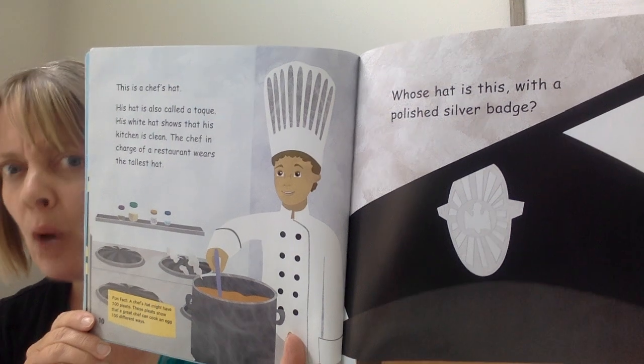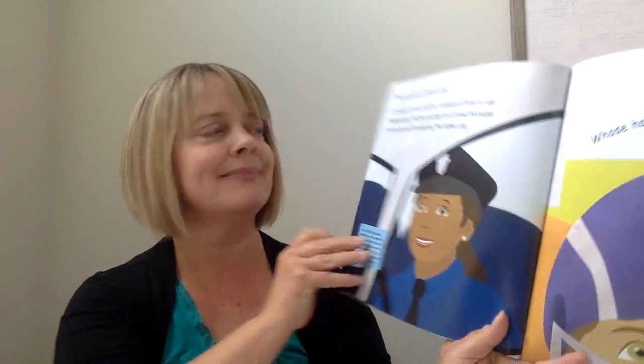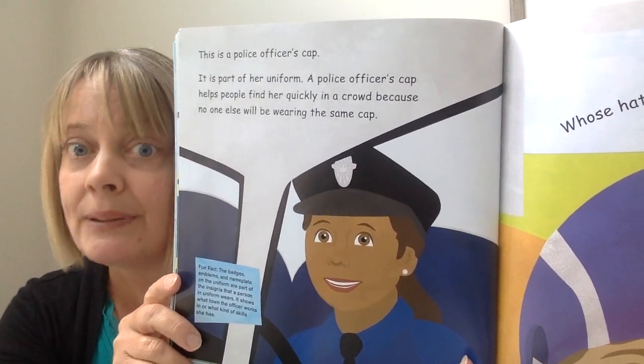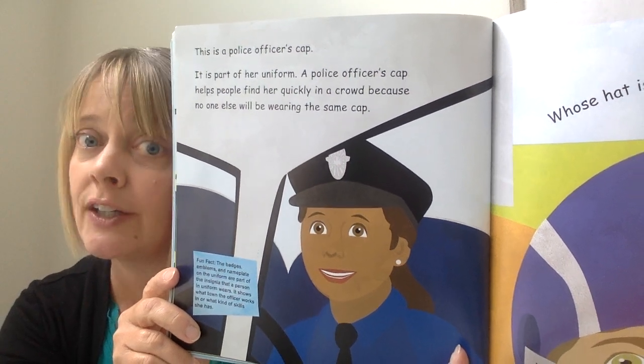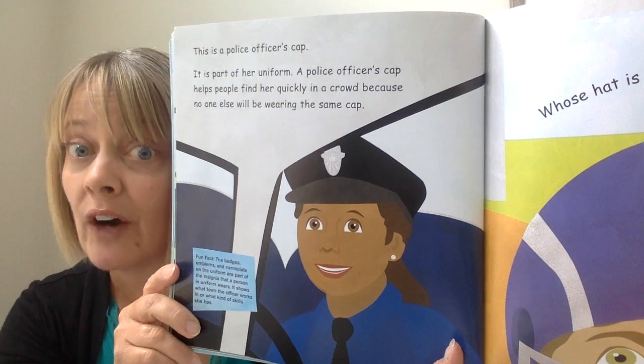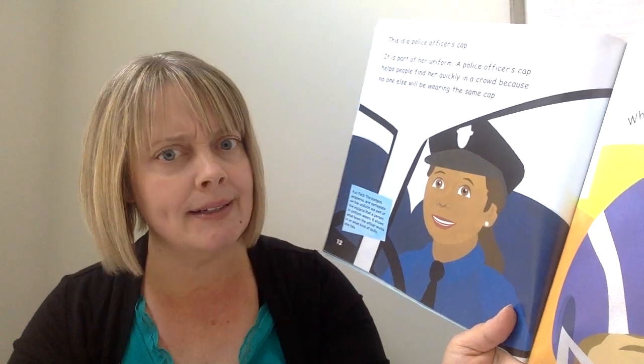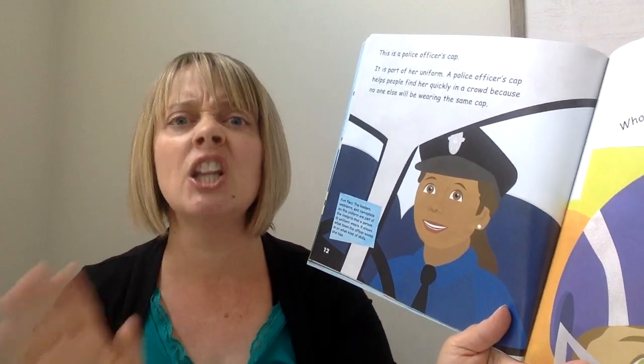Whose hat is this with a polished silver badge? This is a police officer's cap — it is part of her uniform. A police officer's cap helps people find her quickly in a crowd, because no one else will be wearing the same cap. So it's used for identification. Fun fact: the badges, emblems, and nameplate on the uniform are part of the insignia that a person in uniform wears. It shows what town the officer works in or what skills she has — her uniform tells a lot about her.